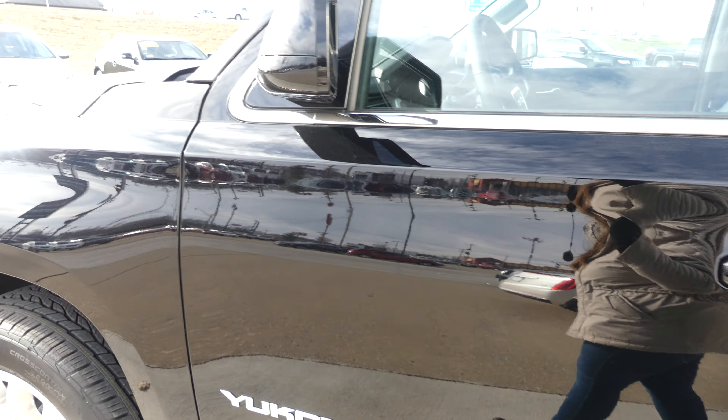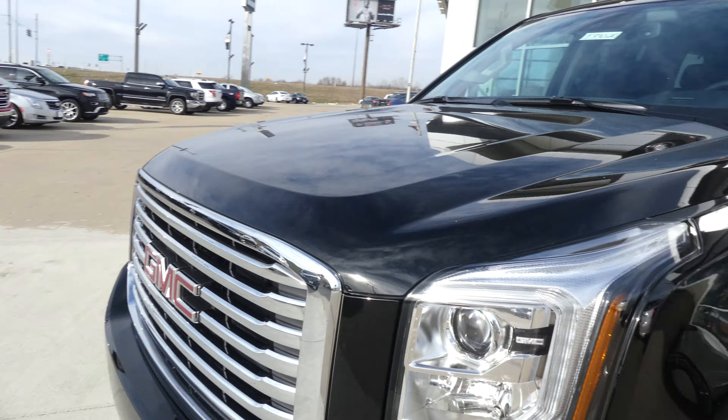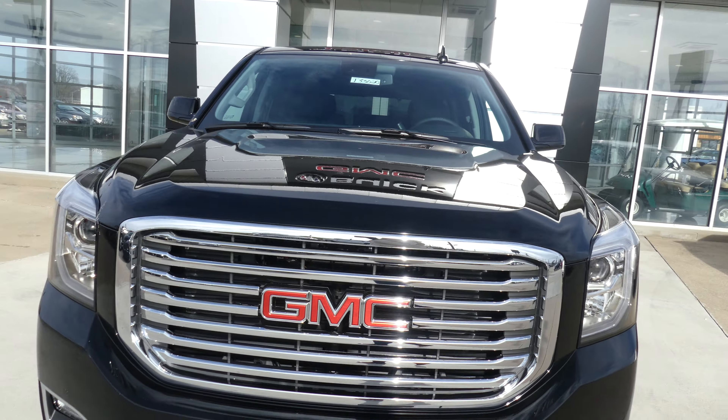Gorgeous black metallic exterior. This vehicle does come equipped with remote start and is finished off with our gorgeous chrome grille and red GMC logo.